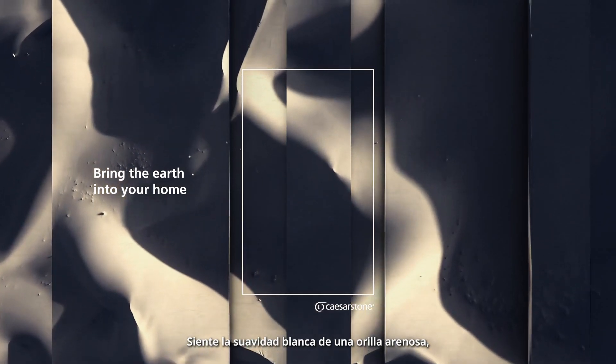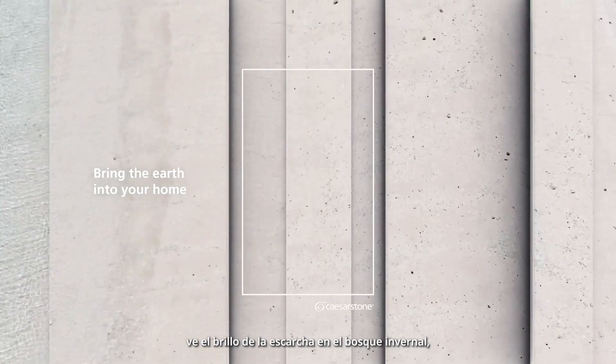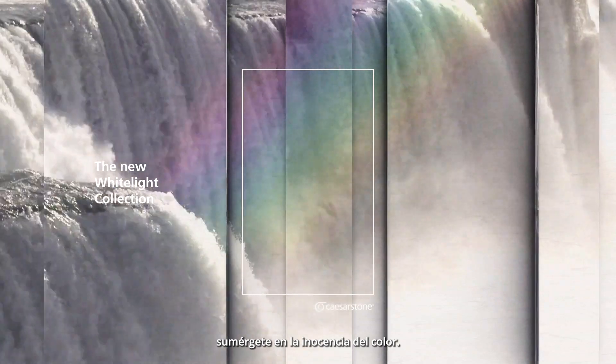Feel the white softness of a sandy shore. See the frost shimmer in the winter forest. Immerse yourself in the innocence of color.